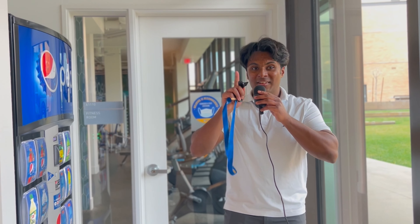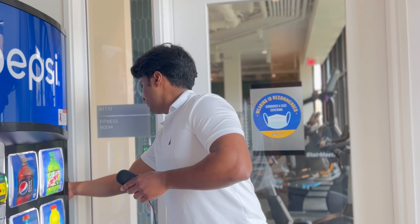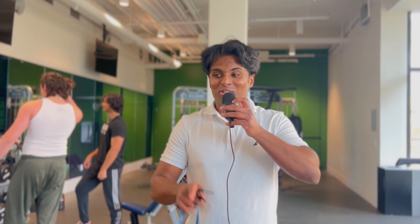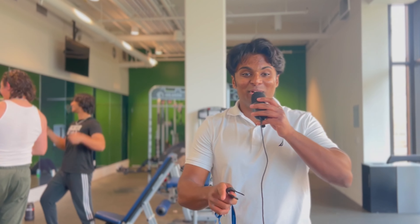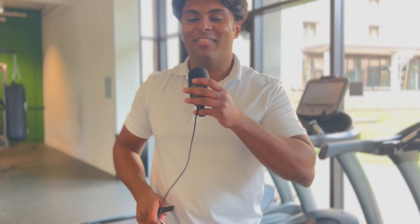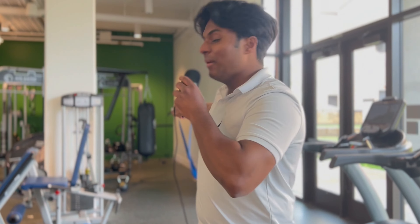Now for my favorite part of Dundee's facilities — the gym. The Dundee gym is arguably the best and most decked-out part. The machines range from tricep pulldowns to stair masters to bicep curl machines. It also has a super cool boxing mat where you can box and get your inner Rocky out.